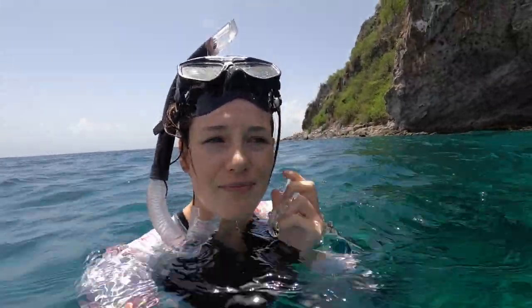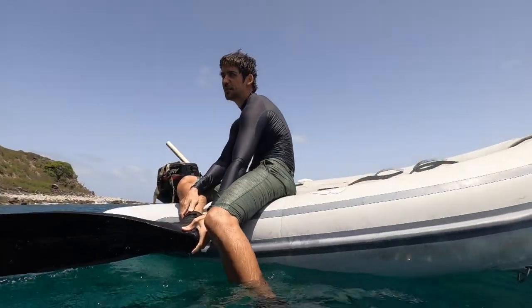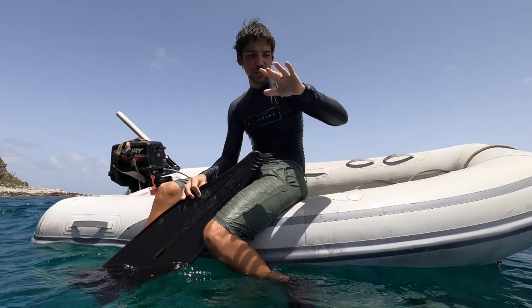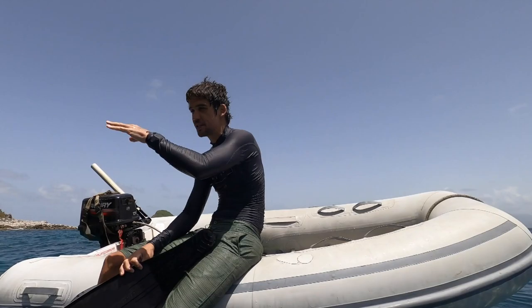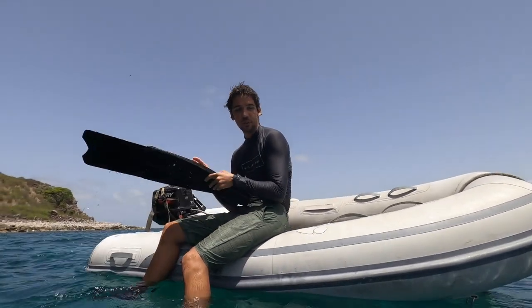We've been snorkeling for about a good hour now. I think we're all a bit tired and hungry and might head back to the boat for lunch. How was that, Ads? Such good visibility — and just the life down there. Also, it's a really good topographical range: it goes from really nice shallows to huge ledges, so you've got something for everyone.